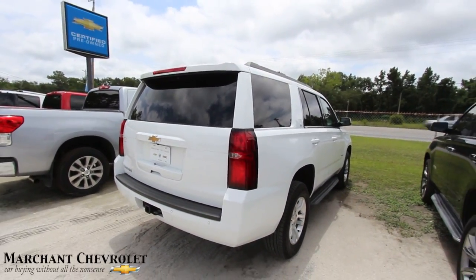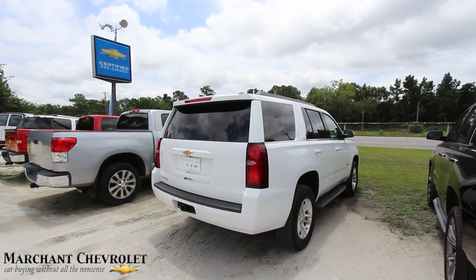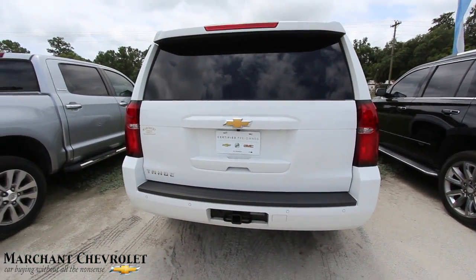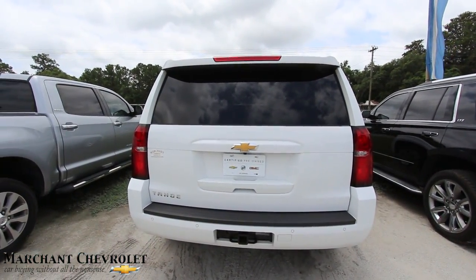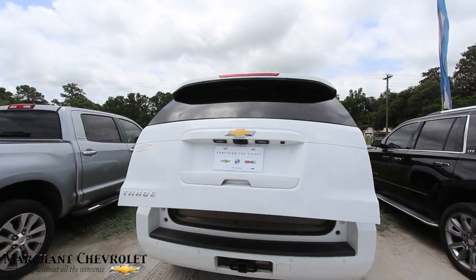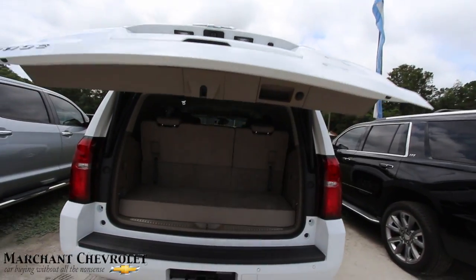What does LT mean? Well, it means pretty much loaded up folks — it's going to have a lot of nice features on it: backup sensors, backup camera, tow package back there, all that good stuff. It even has a power tailgate — hit it twice and boom, opens right up. Very nice, it's a great feature.